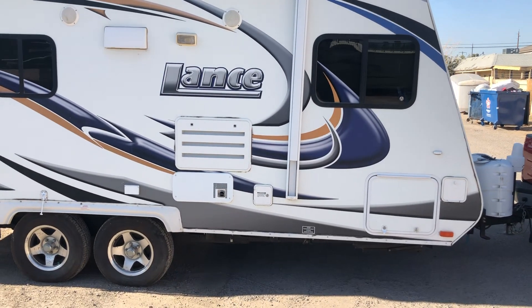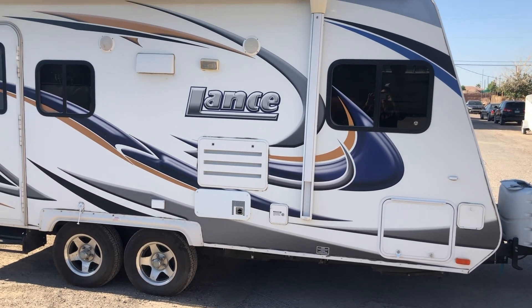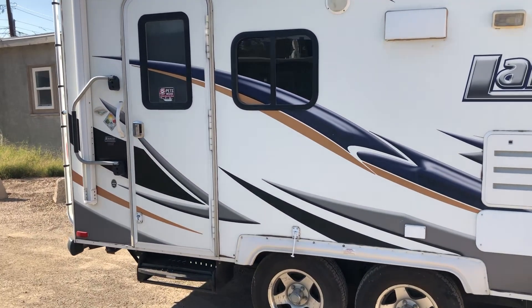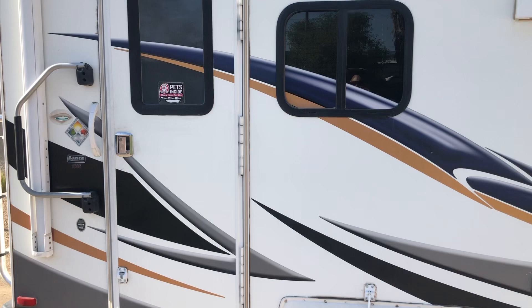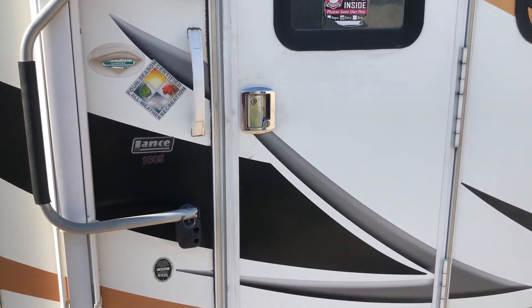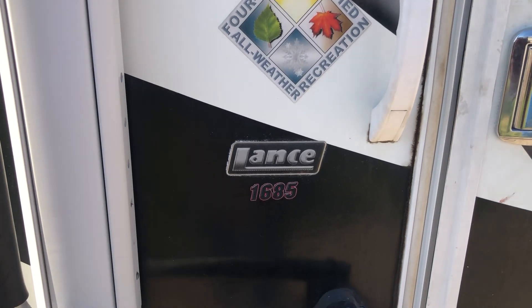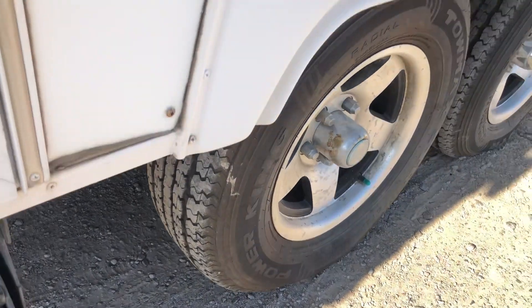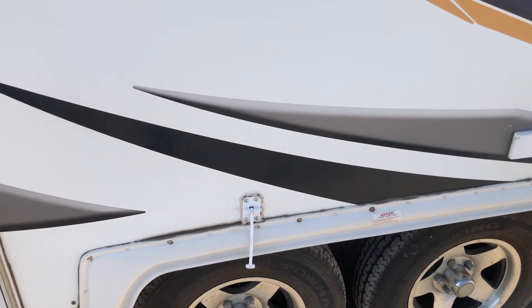Hello everyone, up for auction we have a 2012 Lance travel trailer, model 1685. We're going to take a walk around and take a look at it. Overall I would say the condition of this vehicle is quite good. The tires have good tread and the side looks good.